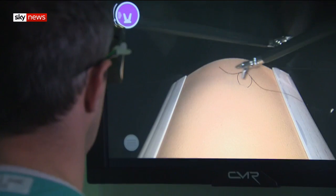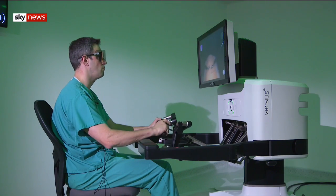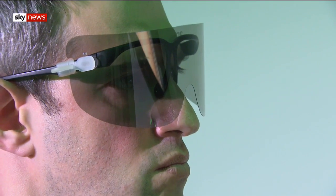It may seem hard to imagine, but this robot and others alike might possibly mean a difference between life and death in operating theatres.